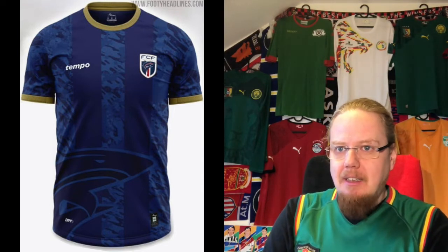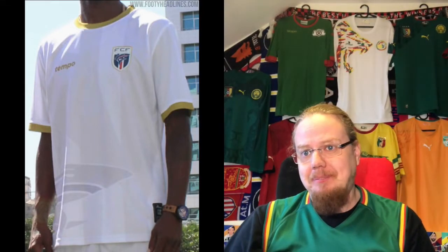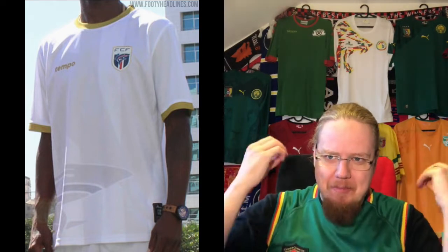I'd give the Cape Verde home jersey a seven. The away jersey is the same thing in white — with gold accents, blue, white and red — and I'll go six there. The third jersey does the same thing in red but has an all-over print, which might actually be the best of the three. I enjoy the all-over print and again the shark on the bottom — let's give that a seven.